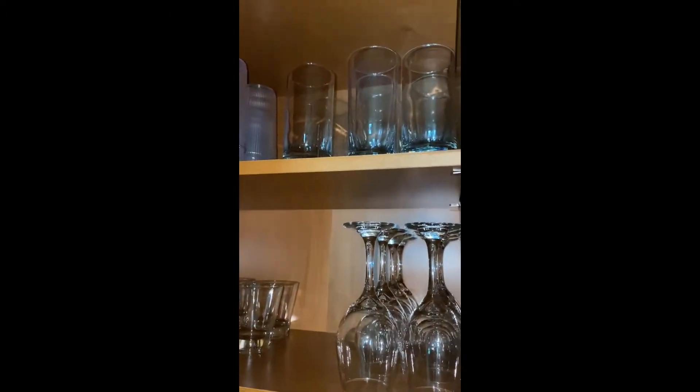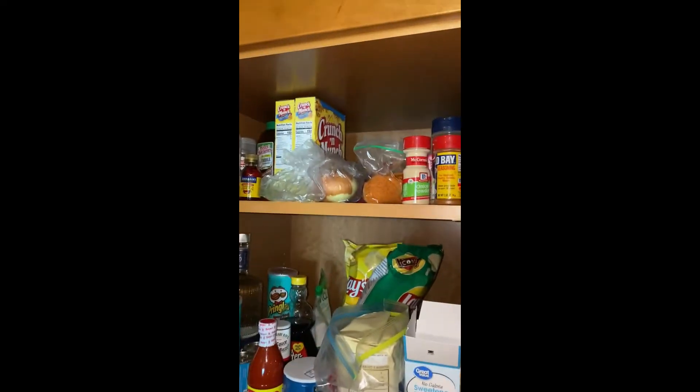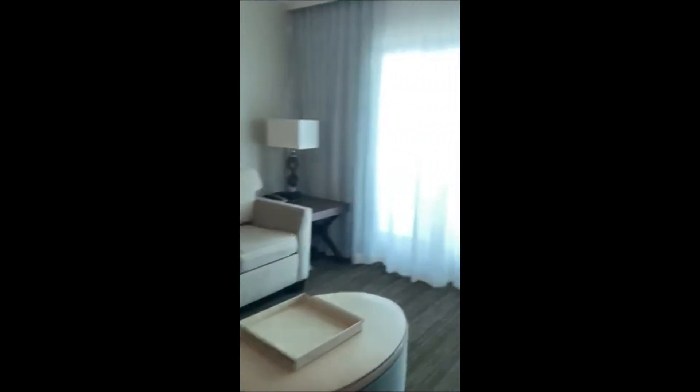You only need to bring your food and any specialized seasonings, syrups, or anything like that. There is a regular coffee maker — the coffee that Marriott provides is pretty good, and then of course you're looking at the standard storage space. Now we're in the living area. There is a sleeper sofa there. We're going to take you out onto the balcony.